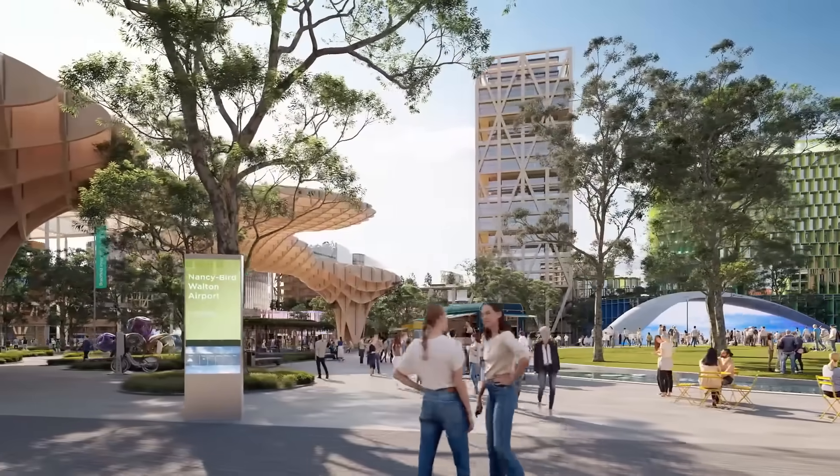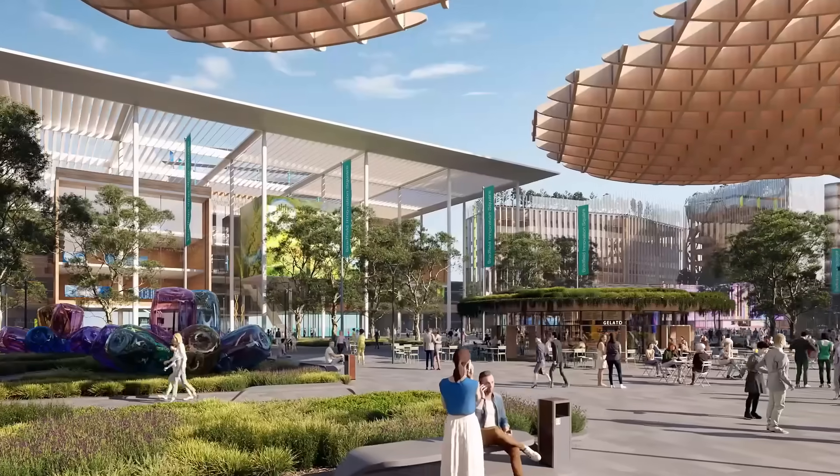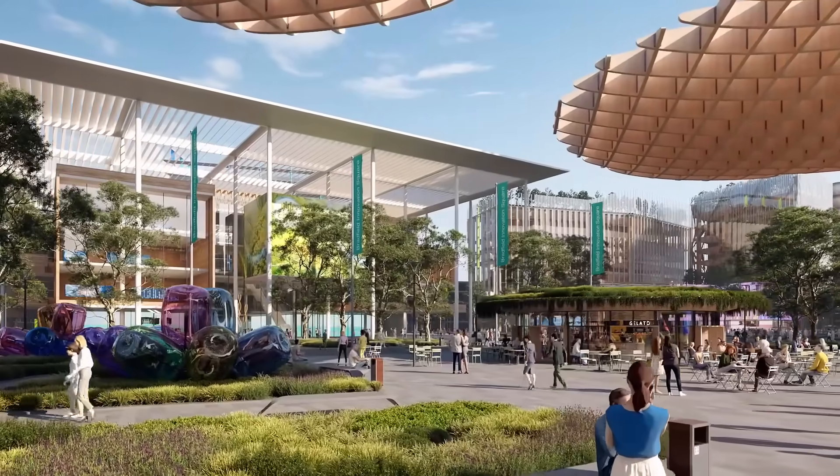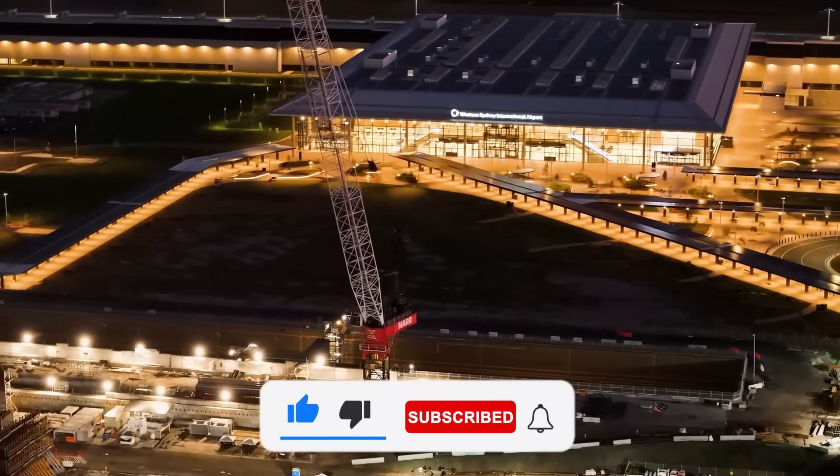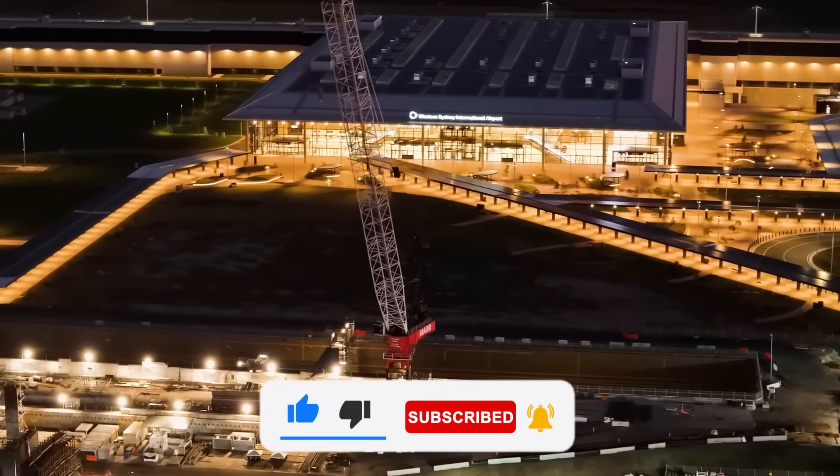So what do you think? Can an airport really build a whole city? Or is this $40 billion vision too ambitious to work? Let us know in the comments, and subscribe to Megabuilds for more deep dives into the world's boldest infrastructure projects.